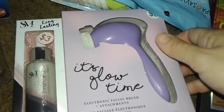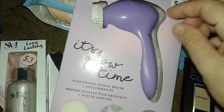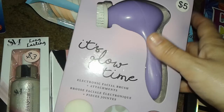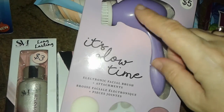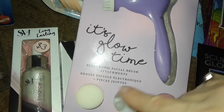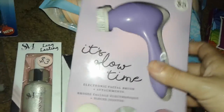I also picked up one of these face scrubbers. I was going to buy one before from a different company — I used to have the Revlon one, which runs $10 to $20 and up. But I decided to get this cheaper one for five bucks. It's a little scrubby device with three attachments for your face. I'm really into facial care and skincare so I decided to get one.